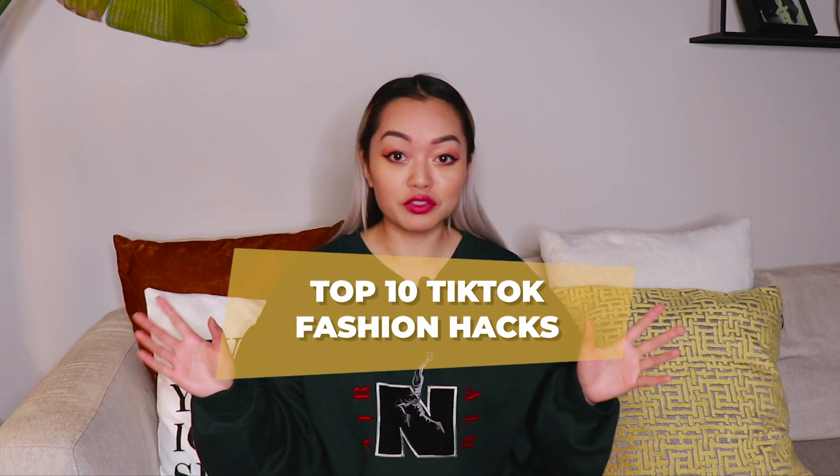What's up everyone? Today I've rounded up 10 of my favorite fashion hacks that I found on TikTok. Let's not waste any time, let's get right to it.